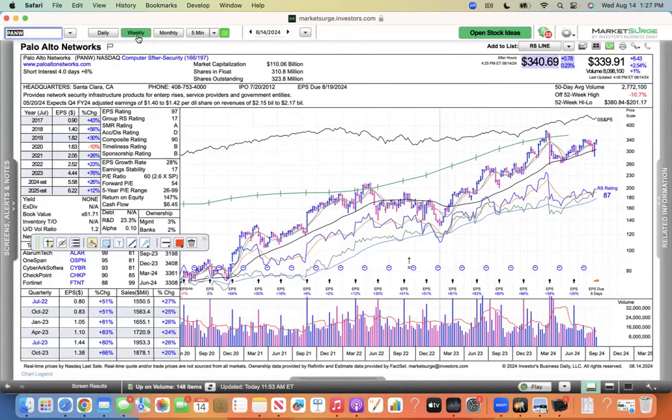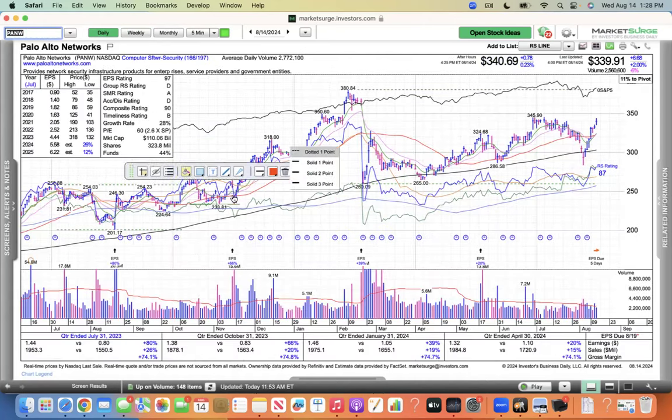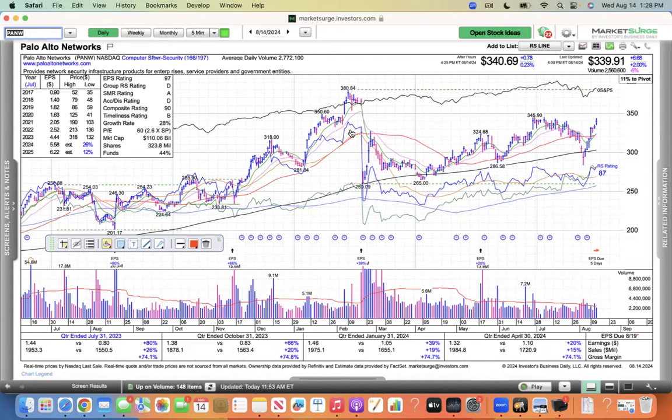Looking at the weekly chart on Palo Alto Networks — the earnings line has been trending north for a long, long time. It's been consolidating in a base. They did some accounting changes that threw off Wall Street with their billings and everything. But this thing is a cash cow — $6.45 in cash flow, 147% return on equity, zero debt. If you're into fundamentals, this company has fundamentals in the space. But I need the technicals and the fundamentals to align for me to get long in a full position for Palo Alto.